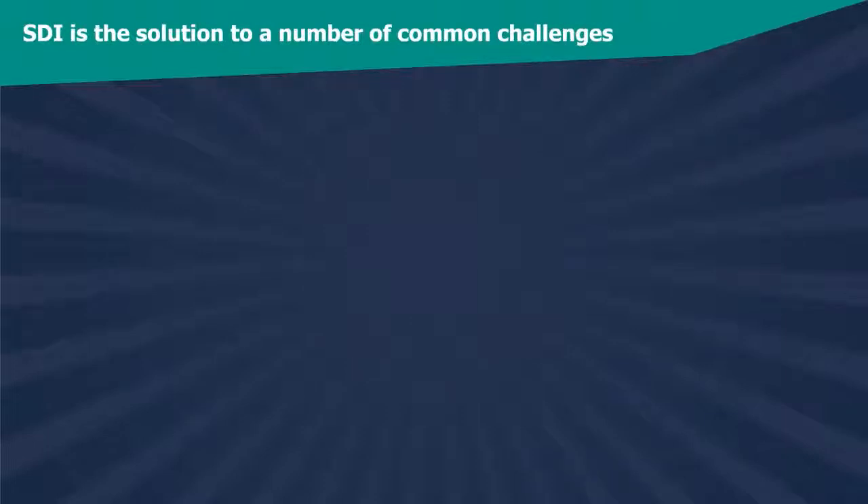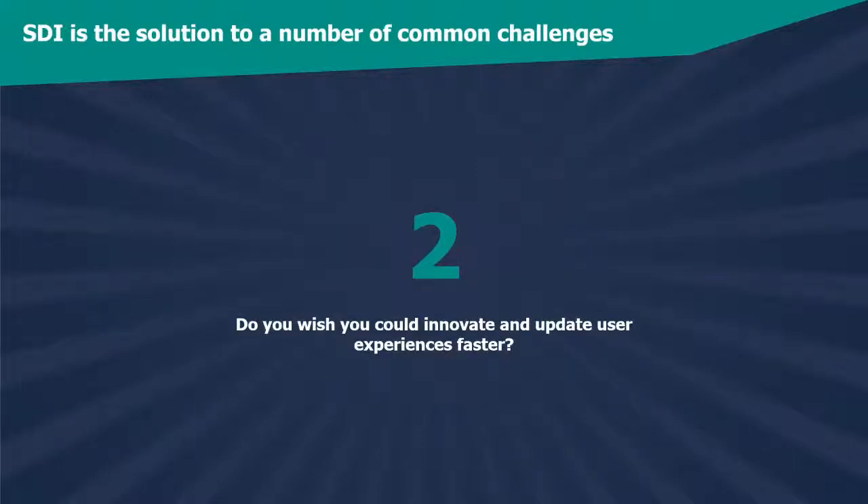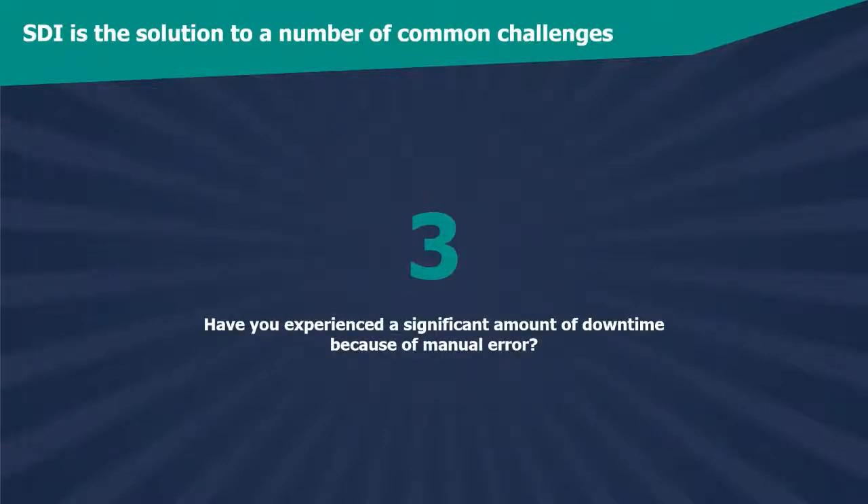These five questions serve as a good baseline for an SDI-related conversation with your customers. If your business is unique, you can support these questions with your own research and inquiries. For new team members or customers, critical functions are always a good place to start — if they can't carry out their core activities 99% of the time, they can't run their businesses effectively. SDI doesn't just help customers fulfill critical functions; it helps them create entirely new ones by allowing them to innovate and update user experiences faster.